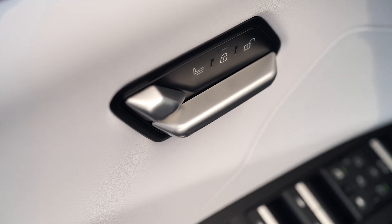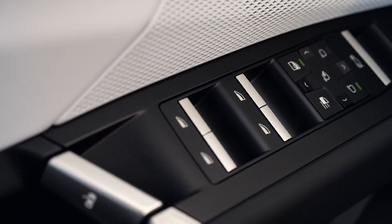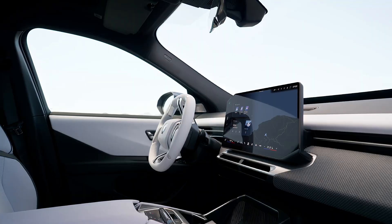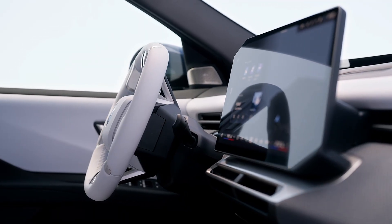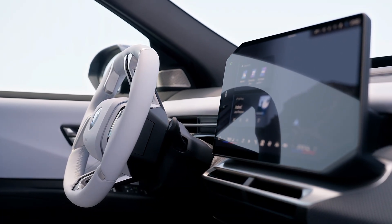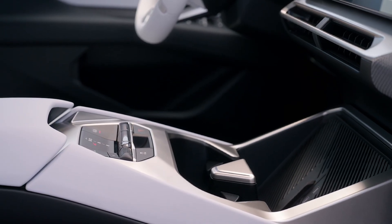BMW highlights the roomy five-seat layout of the iX3, made possible by the smart packaging of its EV-dedicated platform. Cargo space is generous, with 520 liters available behind the rear seats. A small 57-liter frunk adds extra practicality, complemented by multiple storage compartments throughout the cabin.